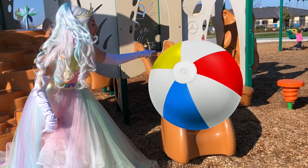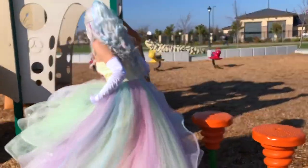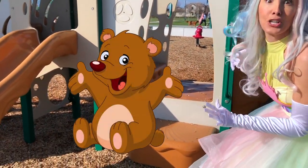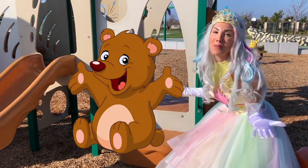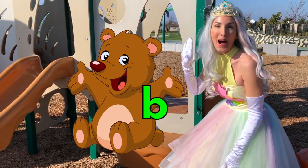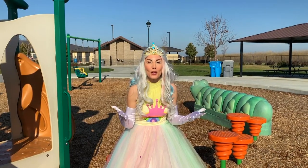Oh, right over there on the step. Come here, hurry, quick. Whoa, do you see it? It's a buh buh bear. We never know what we'll find on an adventure together. Buh buh bear. Well, let's keep looking.